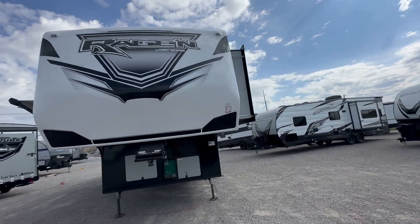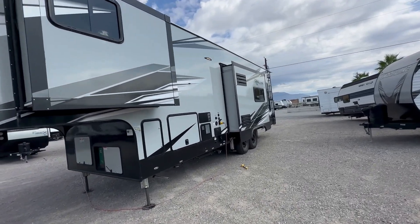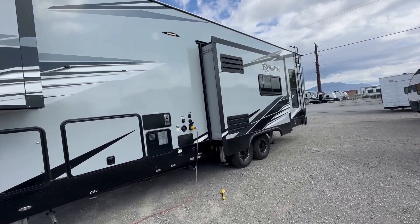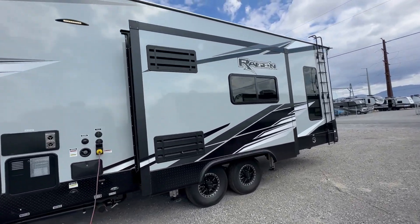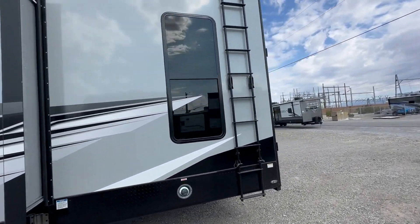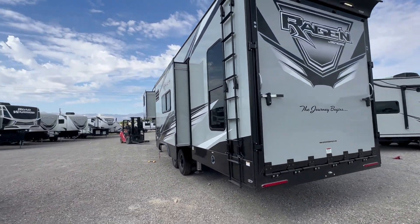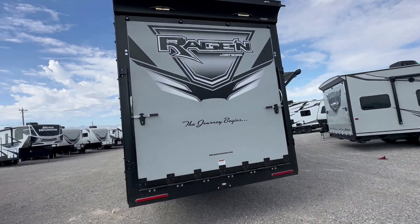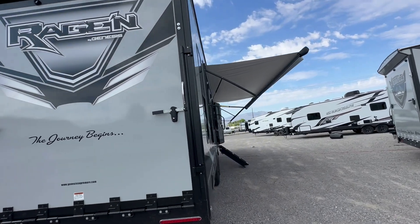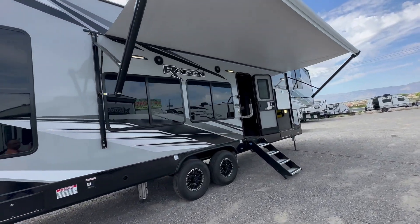I am super pumped up to do the 2024 Genesis Supreme Ragin' 3016 with 5,500-watt generator, solar, fuel station, auto level system, inverter, big power awning, and the best part — you can fit the four-seat Can-AM MX3 or the four-seat Razor 1000.